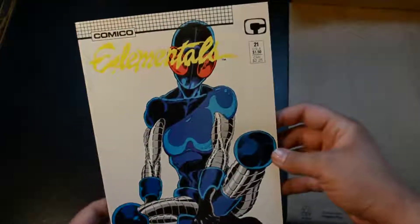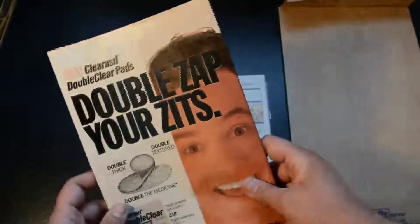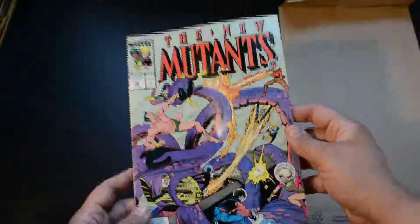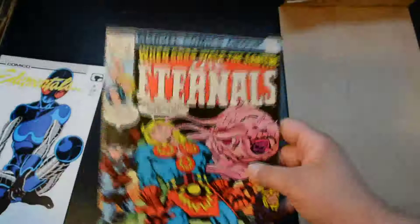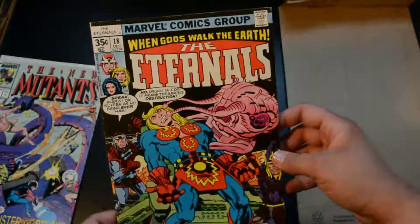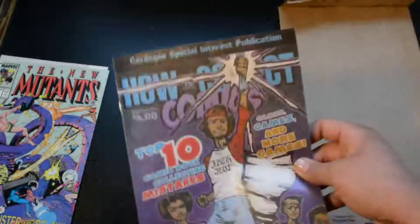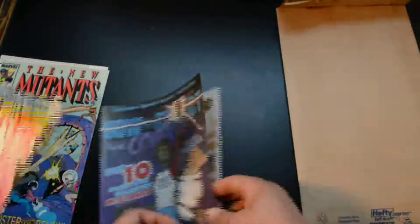Okay, so this is the Elementals — that's Comico, from 1988. We also got the New Mutants — let me look up the date — June 1989. And then here's the Eternals: 'When God Walked the Earth,' and this one is from 1977. So yeah, these are old.